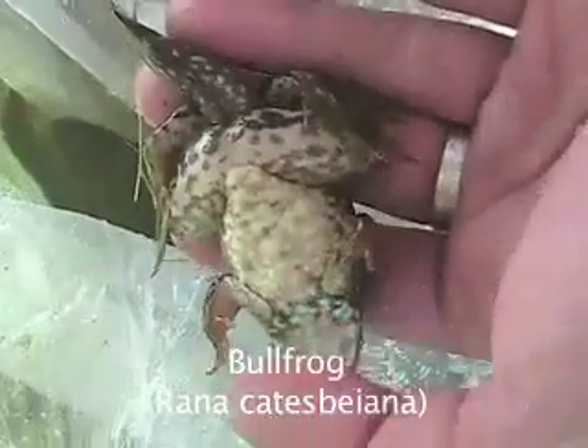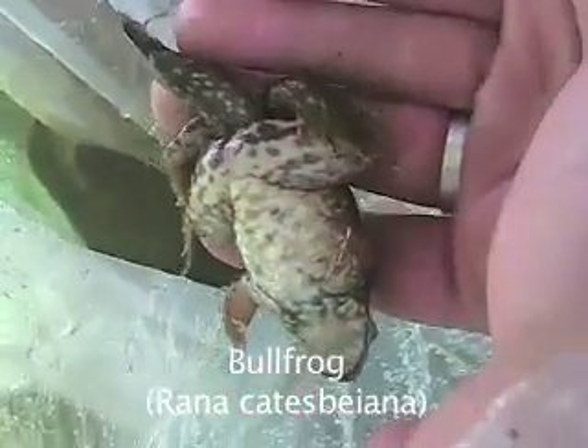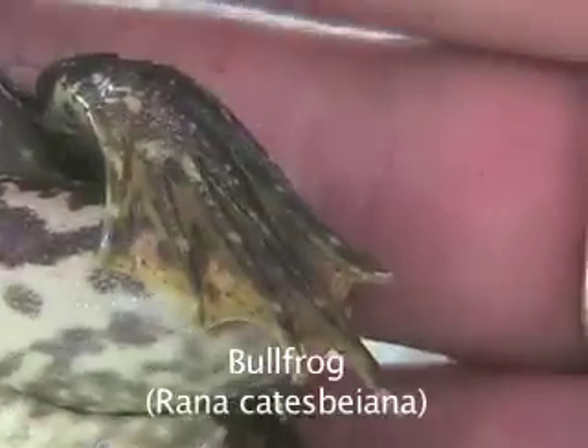Bullfrog, Rana catesbeiana. The bullfrog is the largest North American frog. This specimen is a metamorphosing juvenile, meaning that in this intermediate stage of its life, it has both larval and adult characteristics.